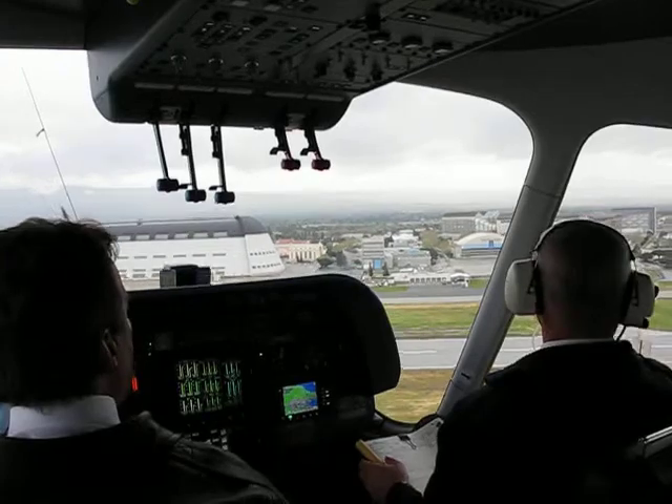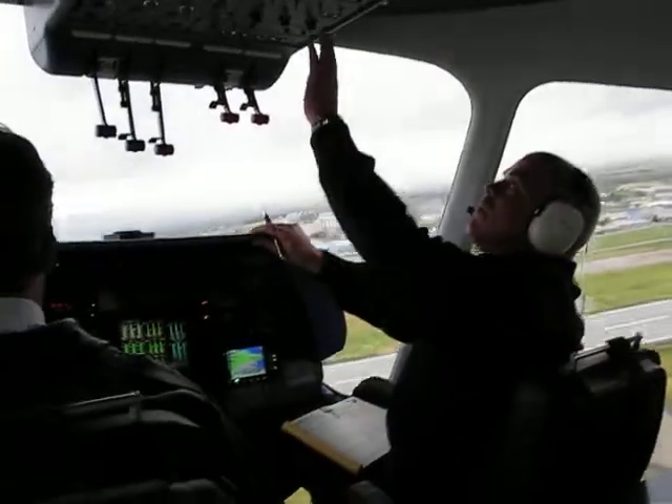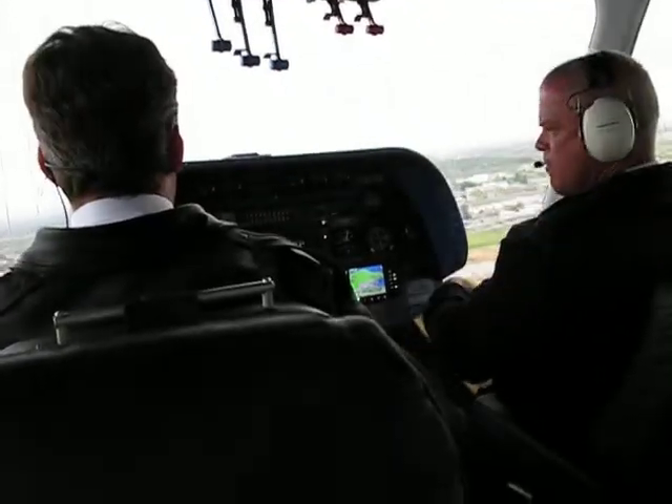It's so quiet. I know — it's so nice to take off and not have all that roar. And now you can see Ames. Holy smokes.